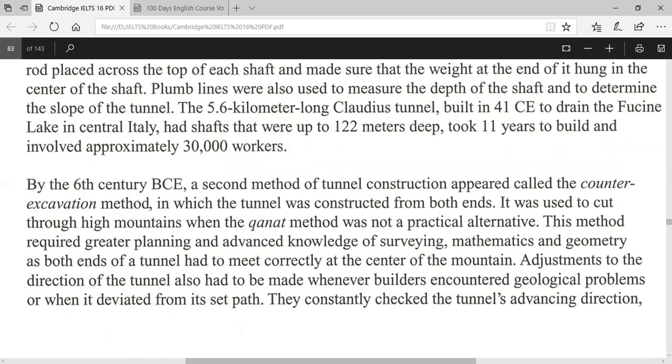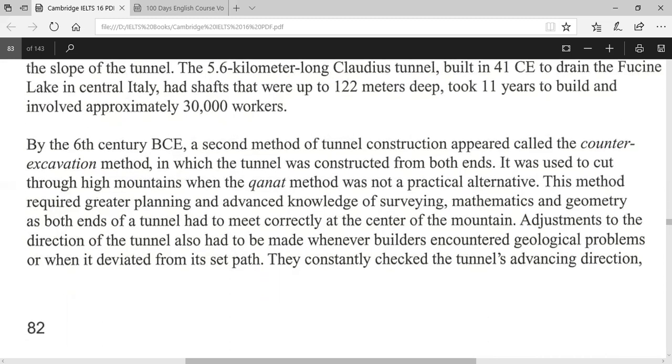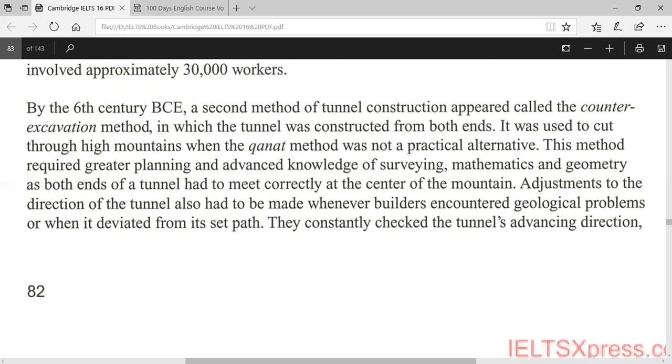Plumb lines were also used to measure the depth of the shaft and to determine the slope of the tunnel. The 5.6-kilometre-long Claudius Tunnel, built in 41 CE to drain the Fucino Lake in central Italy, had shafts that were up to 122 metres deep, took 11 years to build, and involved approximately 30,000 workers.